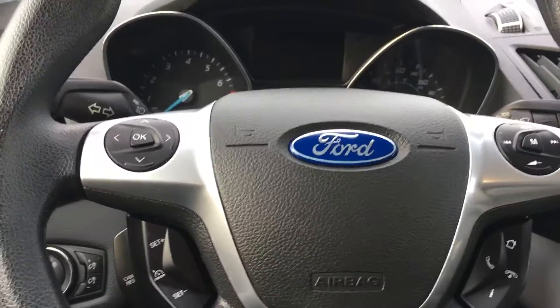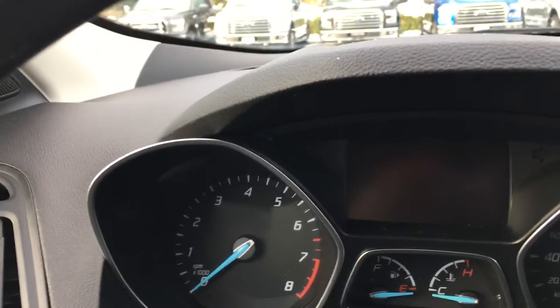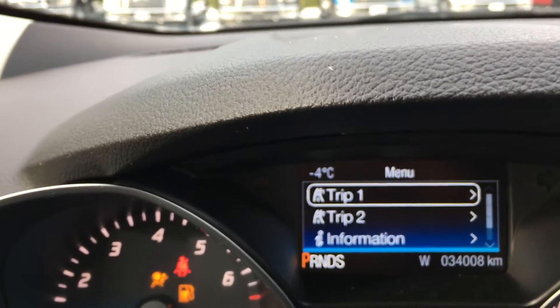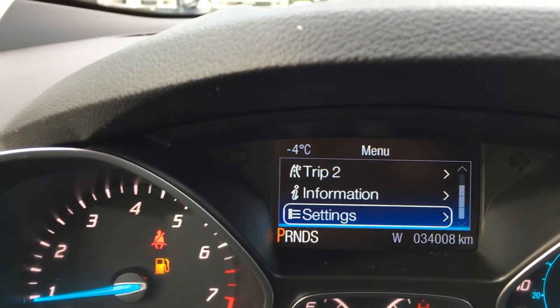When I start up the vehicle you're going to see any important messages come up on the dash. We also have a menu that will appear. I'm just going to toggle through here — Trip 1, Trip 2, Information, Settings — and these all have subheadings.